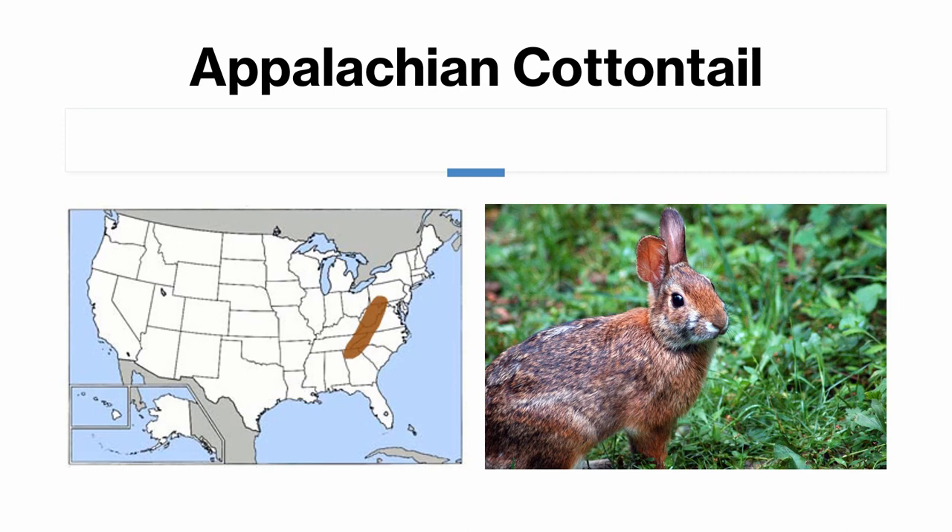The Appalachian cottontail is basically exactly the same as the New England cottontail, except it's found in the Appalachian Mountains, way outside the range of the New England cottontail. Everything that applies to the New England cottontail also applies to the Appalachian cottontail.